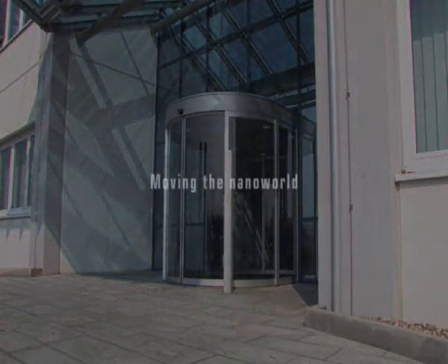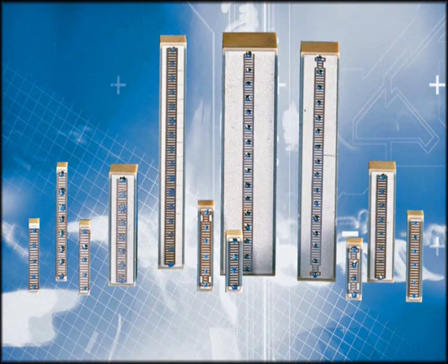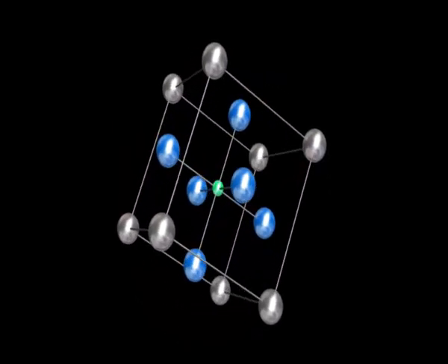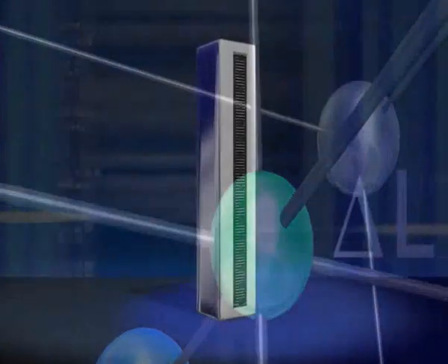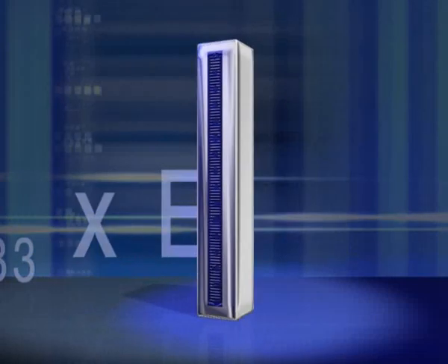PI — moving the nanoworld. At the heart of piezoelectric positioning technology is the piezo ceramic actuator. It has a crystalline structure which expands slightly when an electric potential is applied — known as the inverse piezoelectric effect. This property is exploited by nanopositioning technology. By changing the voltage applied, very precisely controlled motion can be performed.